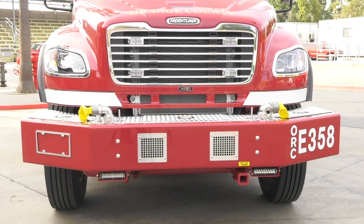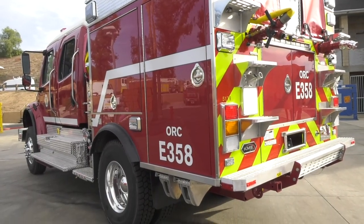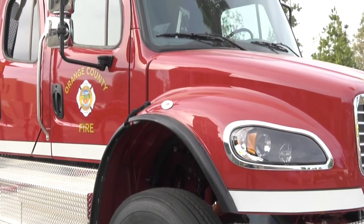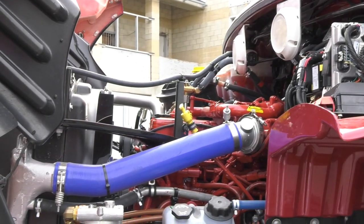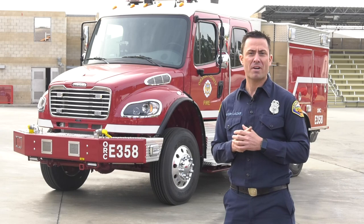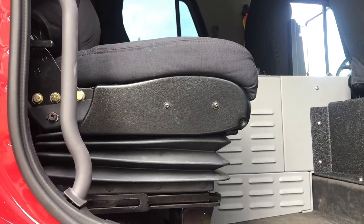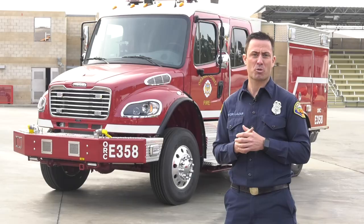One of the largest changes of our new Type 3s is the body style, because we went from an international chassis to a Freightliner. This has provided us some exciting advantages. One of those is we were able to go to a Cummins engine that is standard now with our fleet, a larger cab, as well as more visibility through the windshield. With a larger cab, it has also provided us the ability to have four air ride seats, as well as an air conditioner in the back of the cab for the firefighters to help with rehab and comfort.